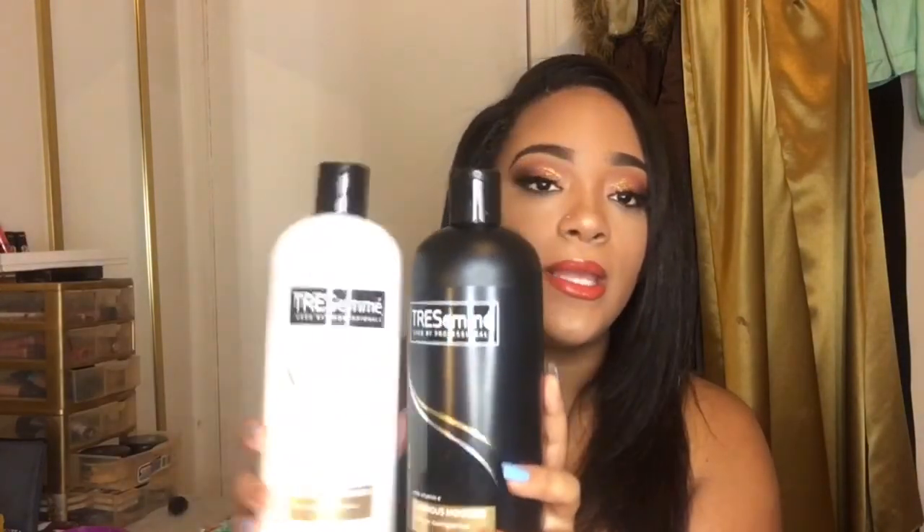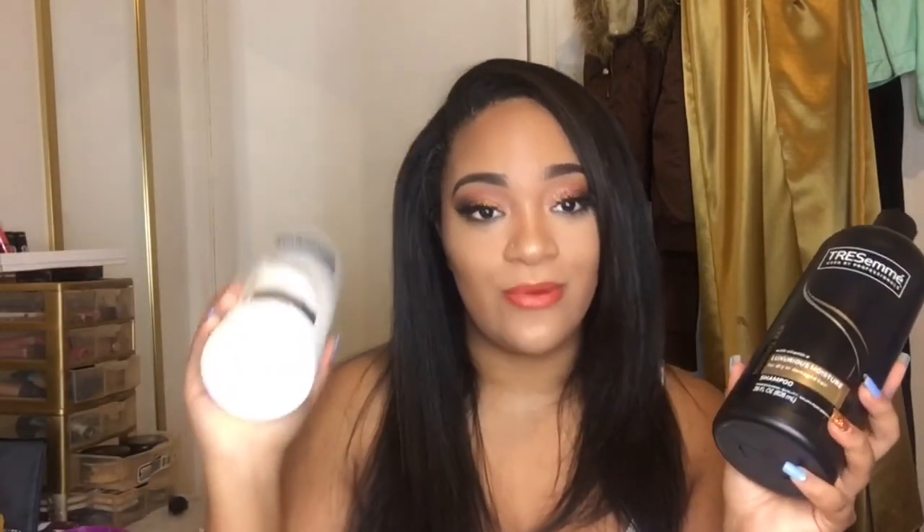Tip number two is finding products that work for you — meaning shampoos and conditioners your hair likes. Does your hair love moisture, protein, whatever? For me, my hair is a moisture needer, so I use the Tresemme luxurious moisture shampoo and conditioner. I get the big bottles from Walmart. I go through two conditioners before I go through one shampoo. When I deep condition, I use the conditioner as a base and then throw in some oils and a deep conditioner pack from the hair store.